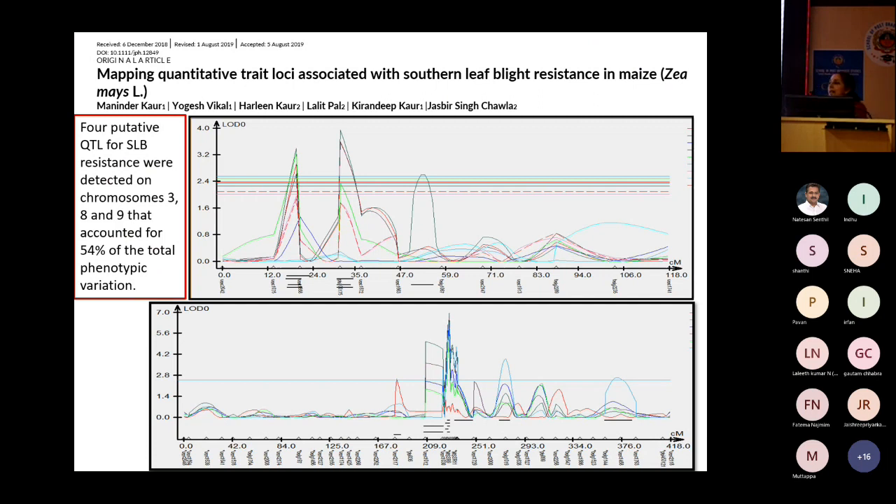With those six candidate genes, we did qRT-PCR to study which genes are potential candidate genes for SLB resistance. From the qRT-PCR analysis, we shortlisted two genes: one belonging to lipid oxidation, and another involved in the jasmonic acid signaling pathway, which has a role in defense response.